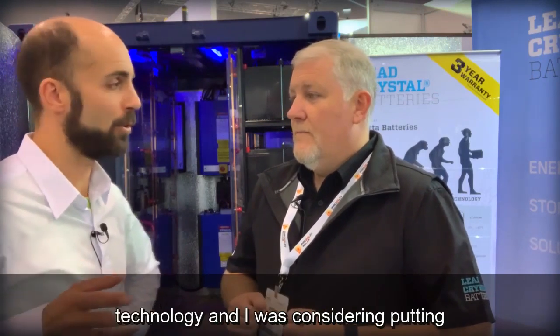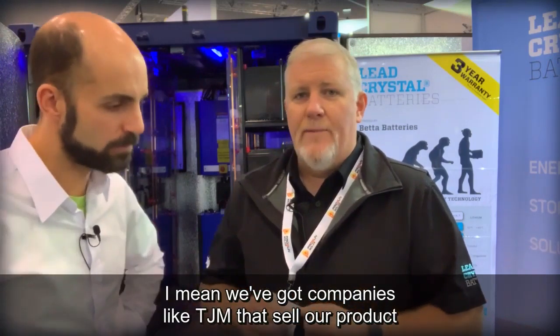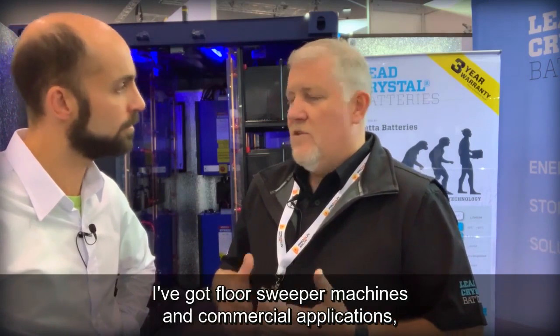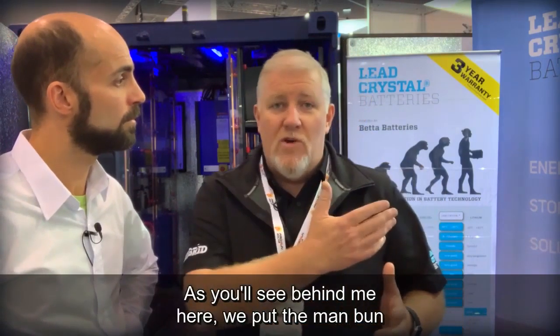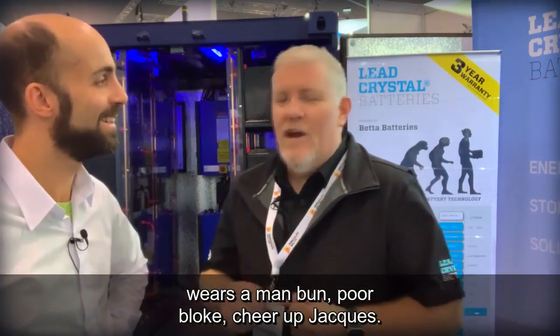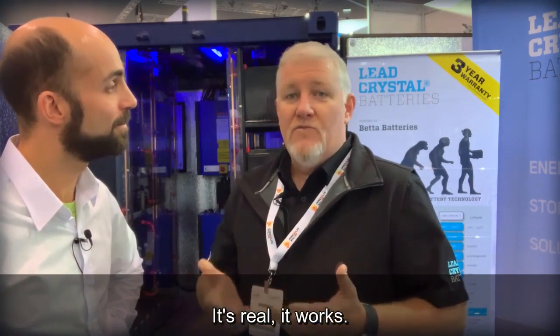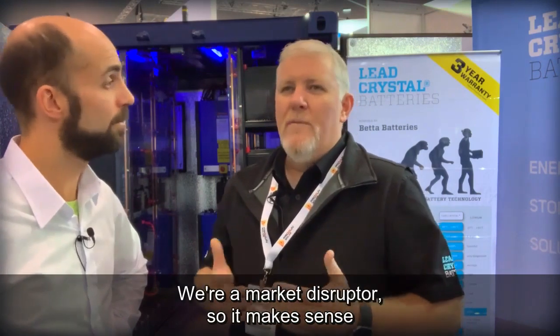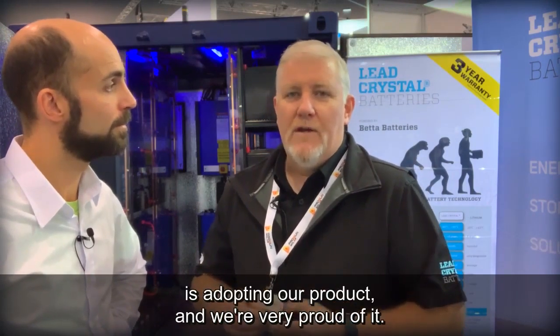If someone didn't know about lead crystal battery technology and was considering lead battery storage, would this be a no-brainer? Absolutely. We've got companies like TJM selling our product into the four-wheel drive market nationally, floor sweeper machines, commercial applications, grid storage, and big telcos. It really is an evolutionary step. Our growth in Australia at the moment is about 166 percent — we're a market disruptor, so it makes sense that when you're new and have good growth it's from a low base, but the market is adopting our product and we're very proud of it.